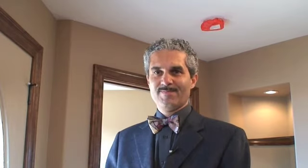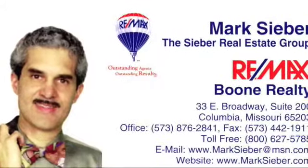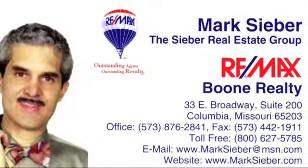Thank you for visiting 1804 Labrador. If you'd like more information, call me, Mark Sieber. My number at RE-MAX is 573-876-2841. Thanks for watching.